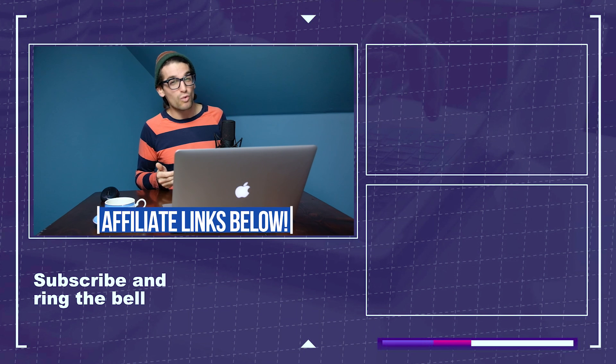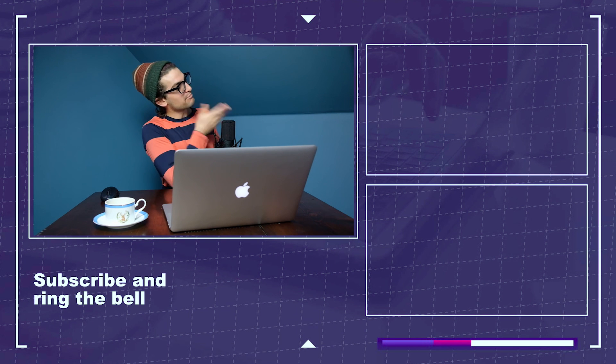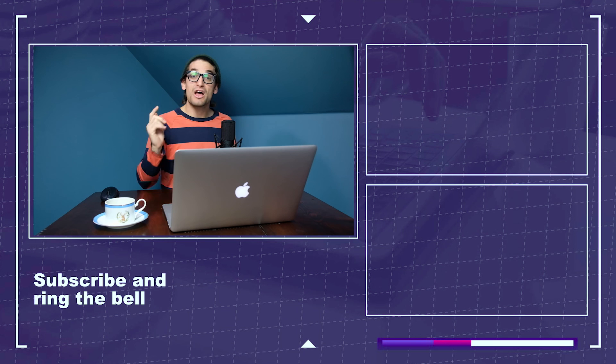If you want more content about the MacBook Pro M1 or the 2015 MacBook Pro, you can click or tap the screen over here. Otherwise, keep editing, keep creating, keep designing. My name is Benji Kaiser, and I'll see you in the next video.